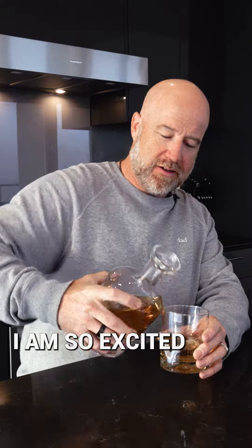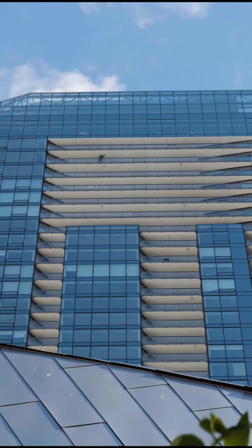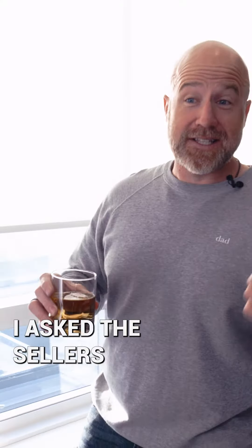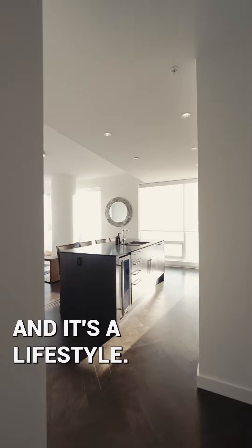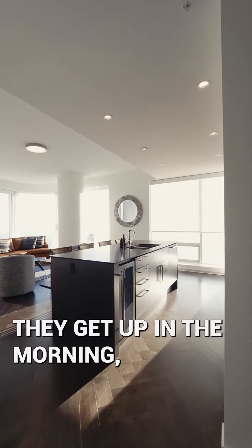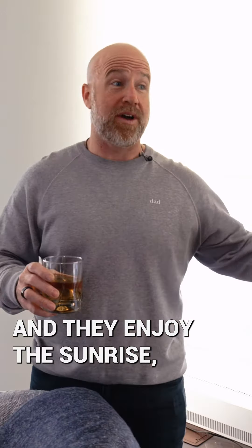I am so excited to show you the new property at 4402 Legends. I asked the sellers what their number one thing to do when they came into the unit and it's a lifestyle. They get up in the morning, they pour themselves a beverage, they sit here and they enjoy the sunrise just like I have.